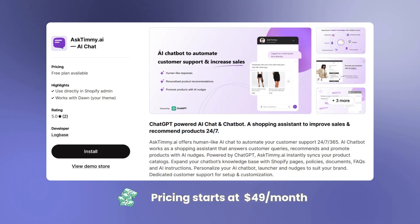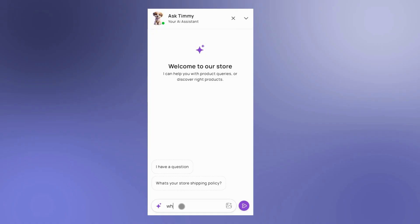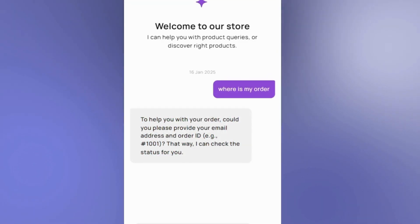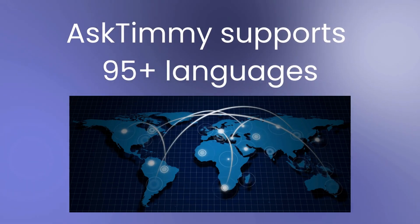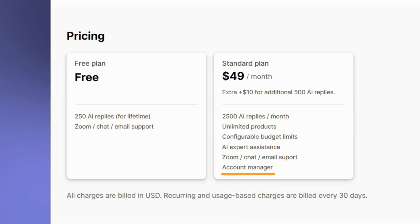First, we have AskTimmy.ai. This AI chat assistant can automatically answer customers by syncing FAQs, Shopify policies, web pages, and other files. For example, the chatbot can automatically answer queries like 'Where is my order?' and 'How can I cancel my order?' AskTimmy app can reply in up to 95 languages, which is great when you have a global customer base. They offer an account manager service to set up and customize the app based on your needs.